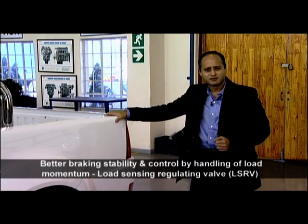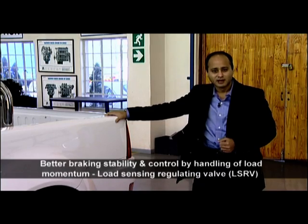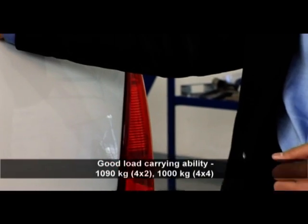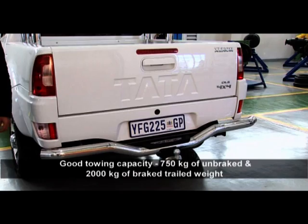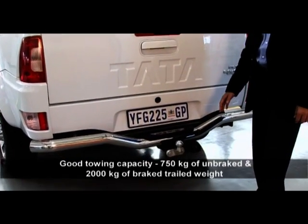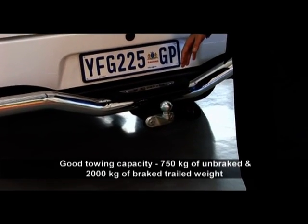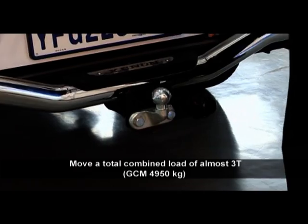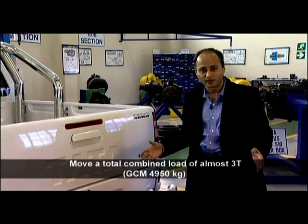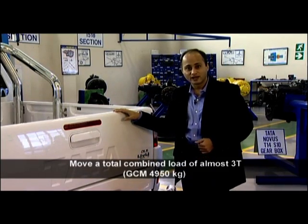Excellent braking on all kinds of surfaces is made possible by a 4-channel ABS. The Xenon has excellent load carrying abilities and towing ability — you can tow a 750 kilogram unbraked trailer or a 2-ton braked trailer, making it possible to move almost 3 tons with your Xenon, between a ton of payload and 2 tons of trailer weight, giving a gross combination weight of 4,950 kilograms.